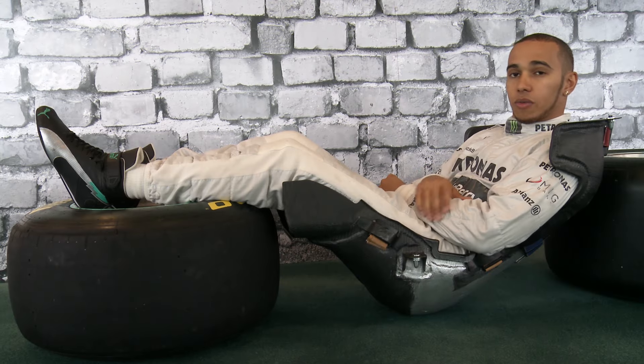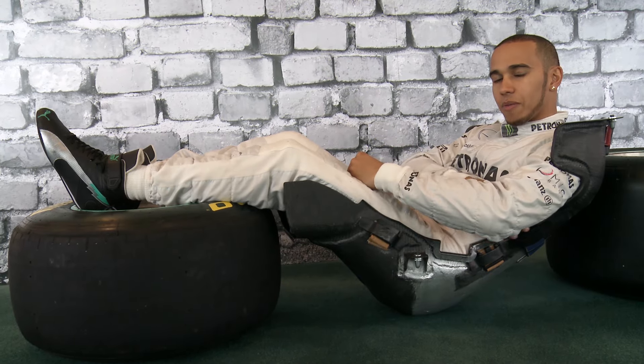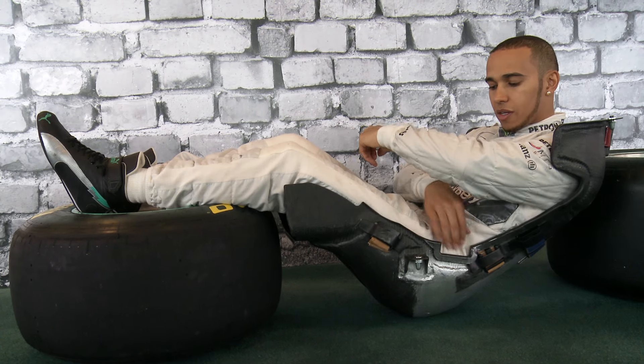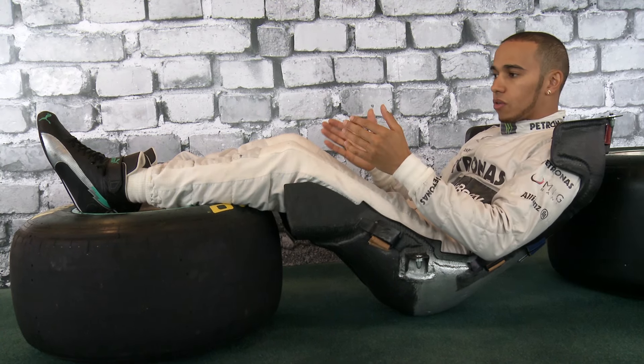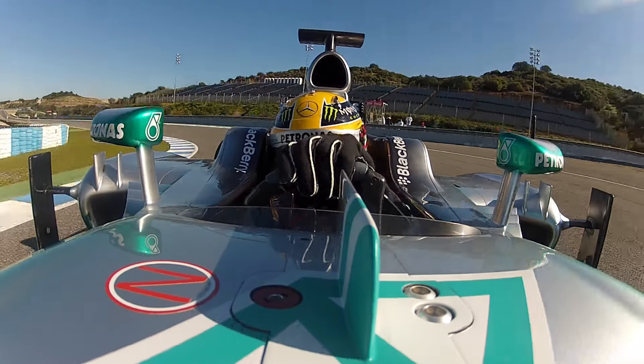You have to have the shoulder support here, so when you're going through the corners you've got the seat as high up as you can around the edges and up the side here, so when you're pulling a lot of G, you've got support given in the seat.